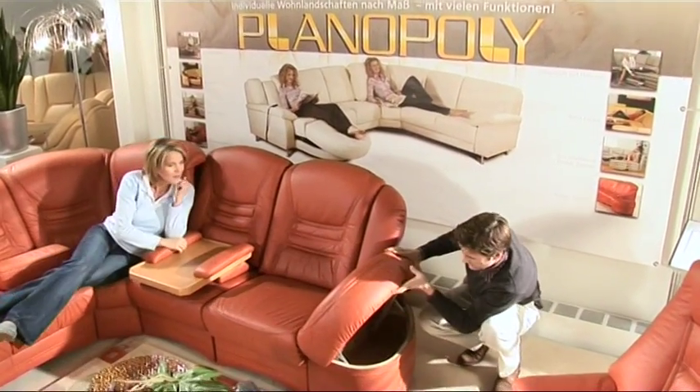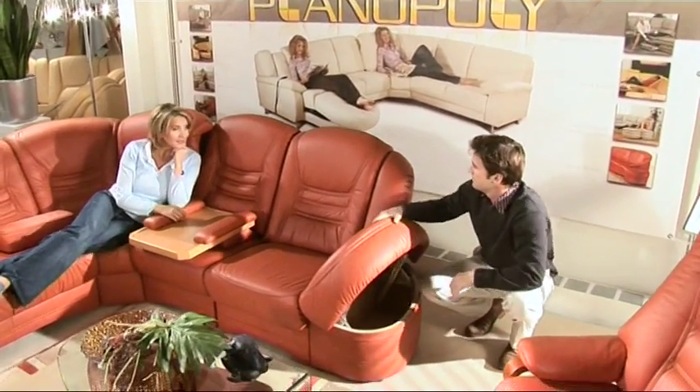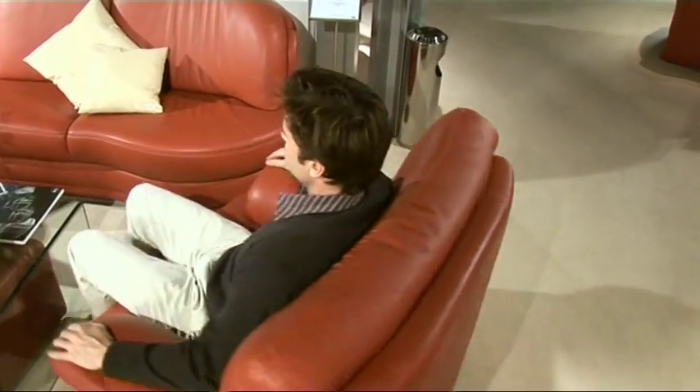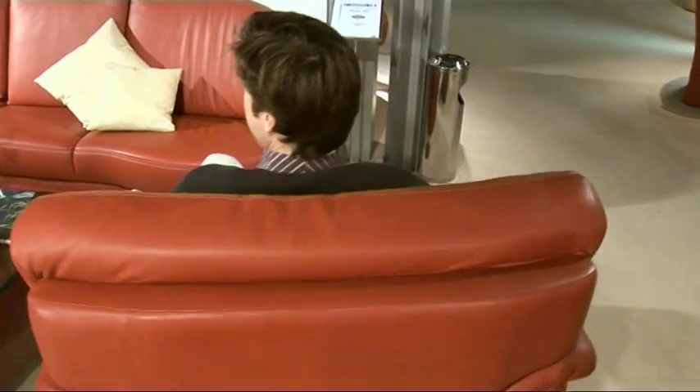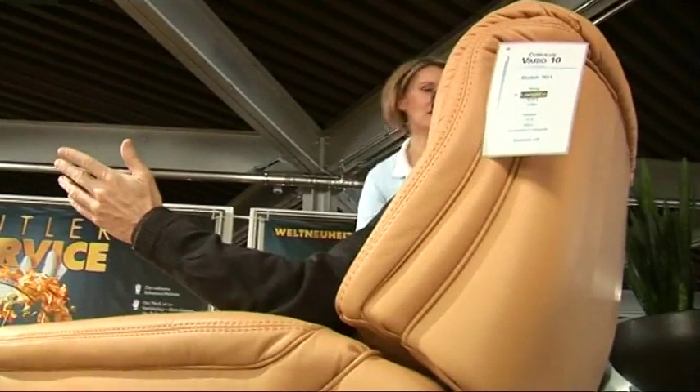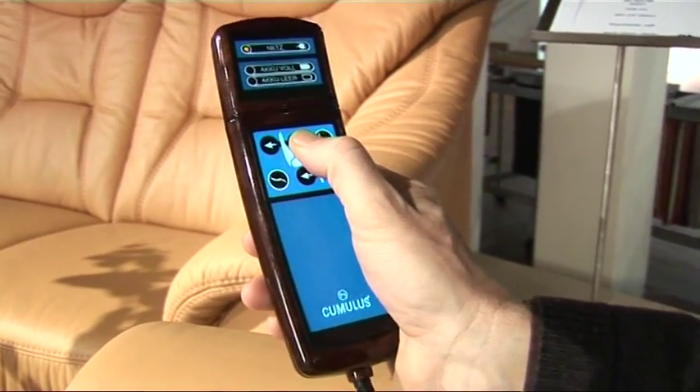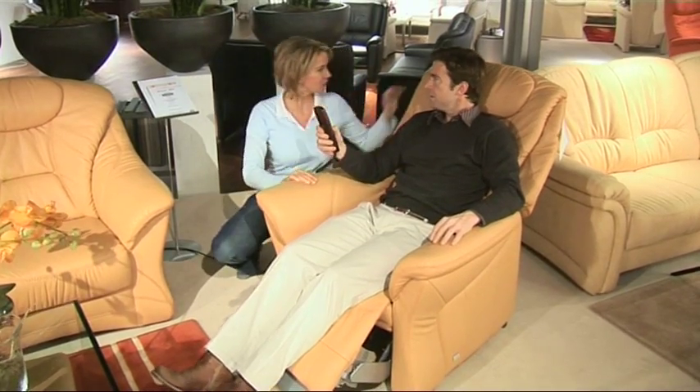Planopoli has a lot of space in store for you, and some of it is in places you might not expect. Planopoli armchairs can do more — they can swivel. There are also matching Vario armchairs with a cumulus mechanism for an adjustable seating position.